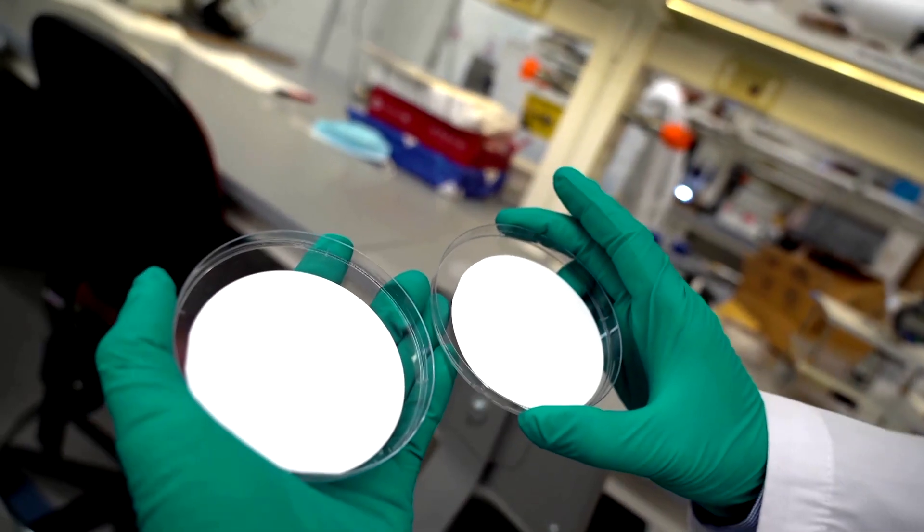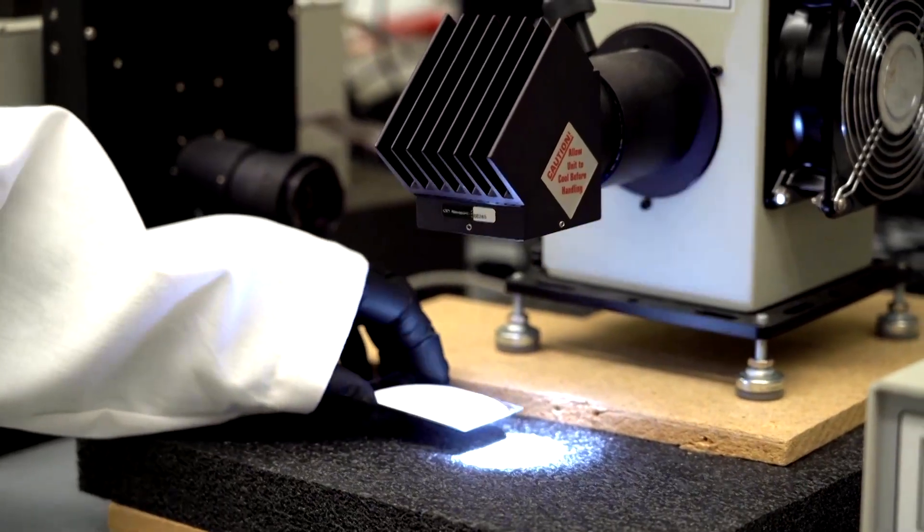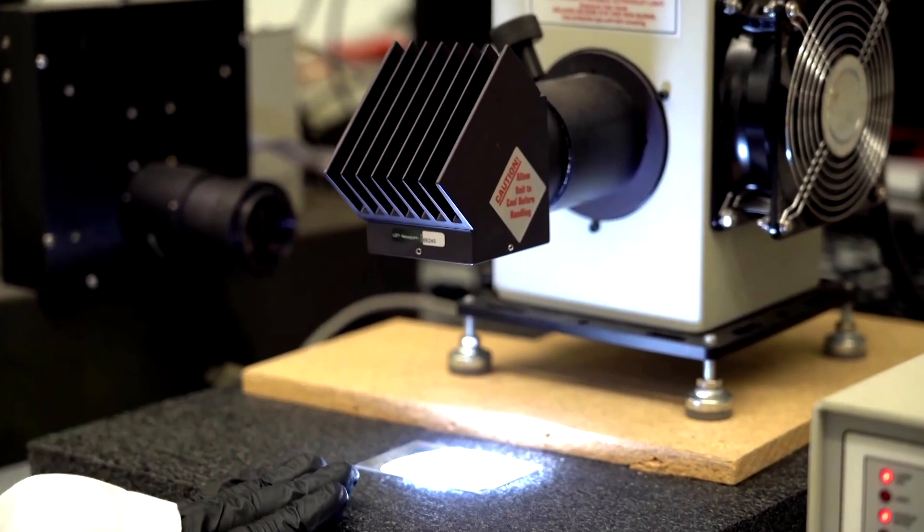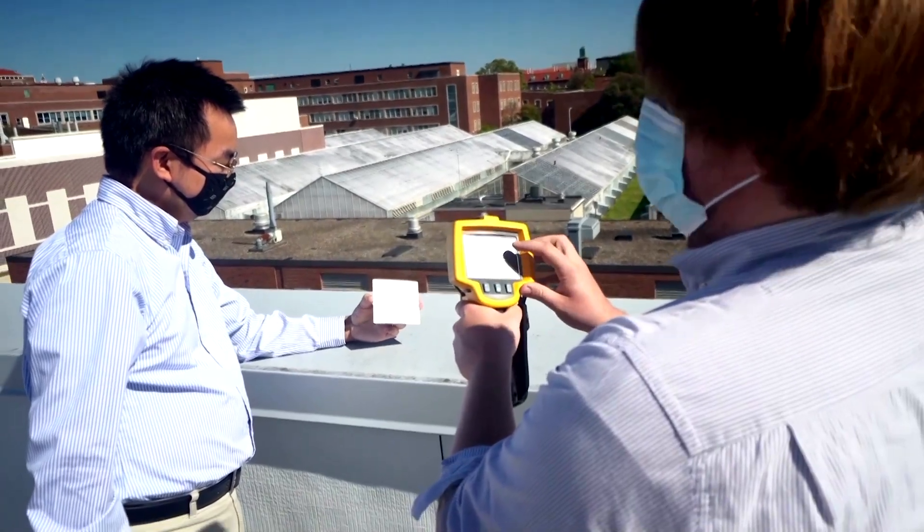We are currently doing a test on long-term duration. We have a lot of durability data and it's promising, but I would say it still needs at least another year before we can commercialize it.